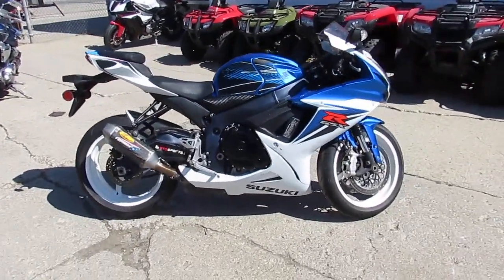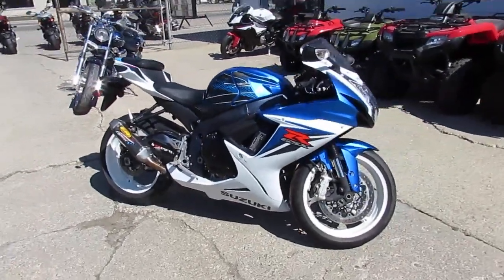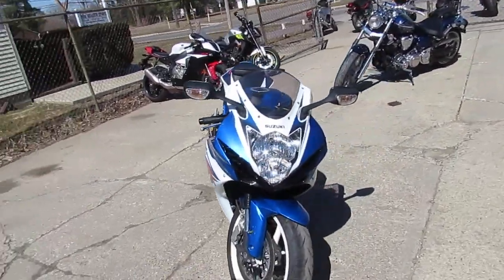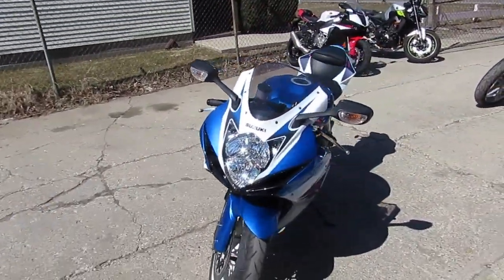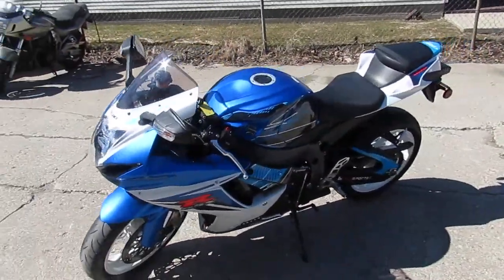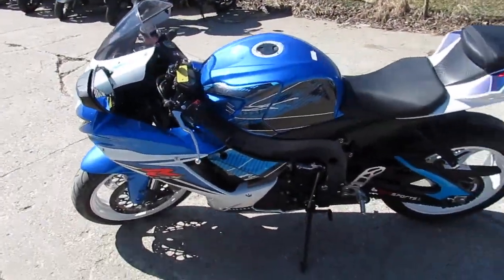The one we're doing a video on right now is a 2011 Suzuki GSXR 600. This bike only has 7,742 miles. It's got the FMF carbon fiber exhaust, it's got the graphic kits — this thing's loaded up. Nice looking bike, just been serviced at a factory authorized Suzuki dealership.